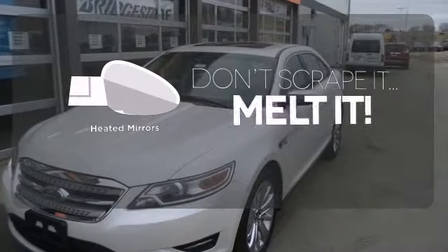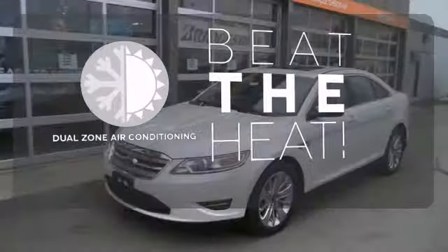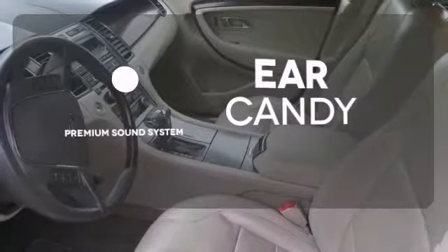Leave the scraper in the car, thanks to the heated mirrors. Dual zone air conditioning lets you and your passenger pick a personal temperature. The premium sound system gives you a rich listening experience.